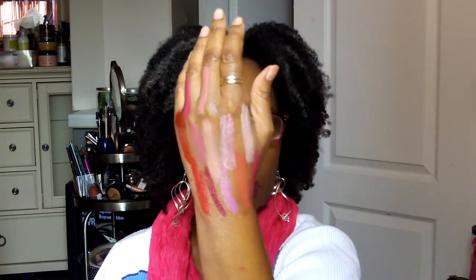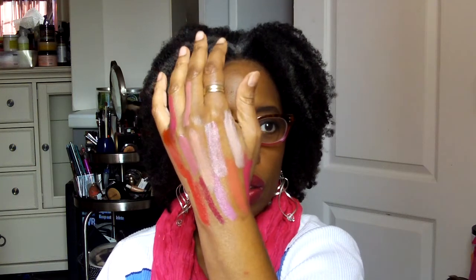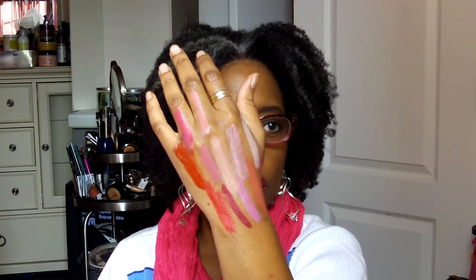A lot of the pinks and oranges are very sheer colors, so they wouldn't work for those of us with a darker skin tone. But the bright pink and berry colors — those are very, very pretty. Here's what my hand looks like with all the colors on. 12 colors.